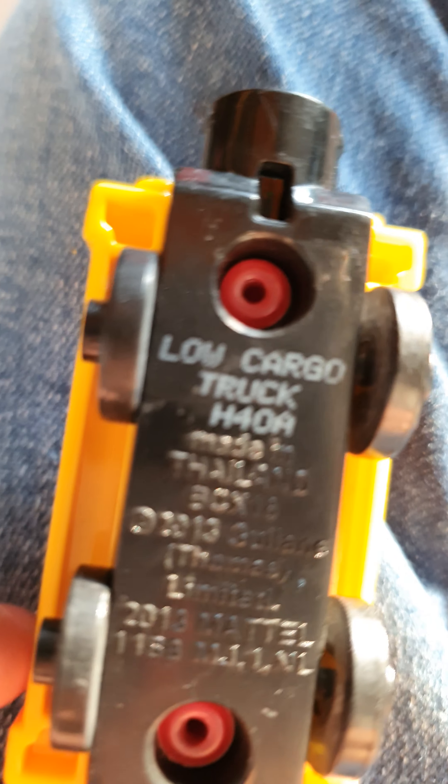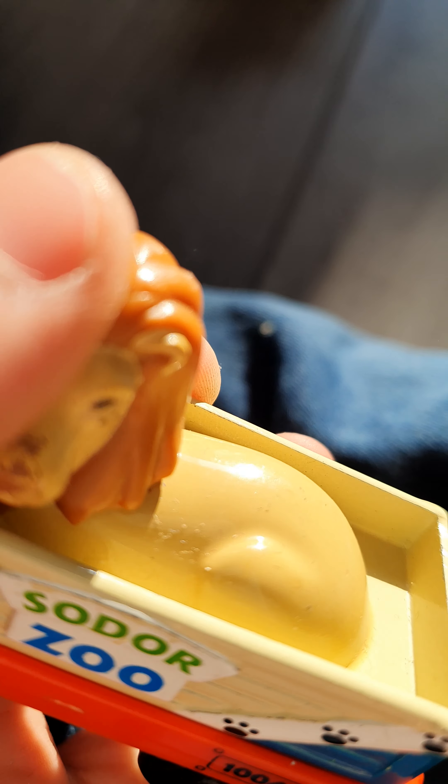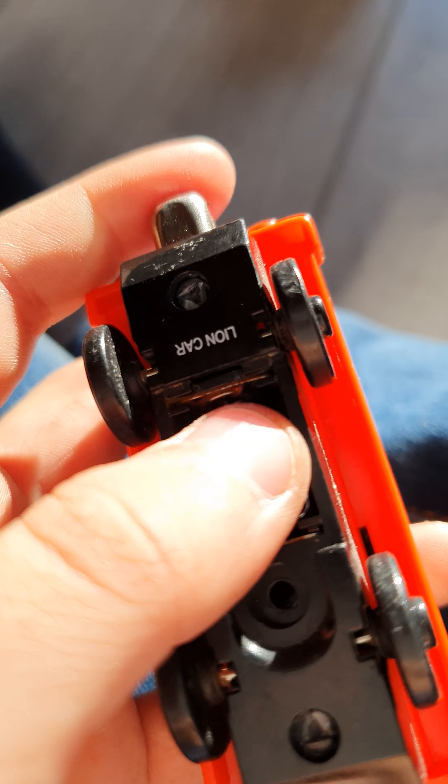Next is this car — Low Cargo Truck. Thailand again. Not very much to say about that; doesn't say what it is — Troublesome Truck probably. Oh my god, this face comes out. I wonder if I can pop it out. Looks like a Toby. Big bulls. Lion. We've got batteries in the bottom and it's simply called Lion Car.